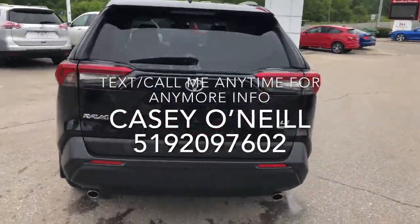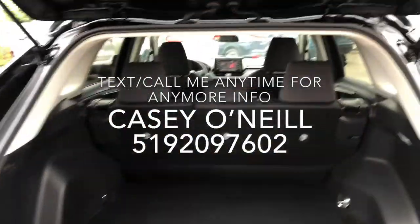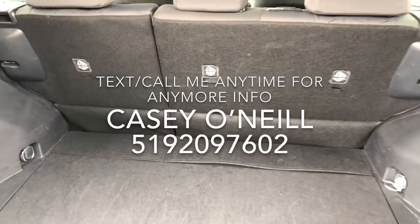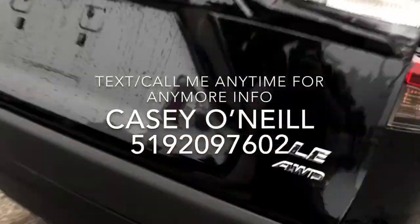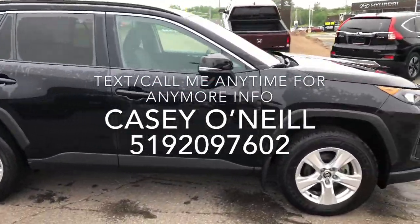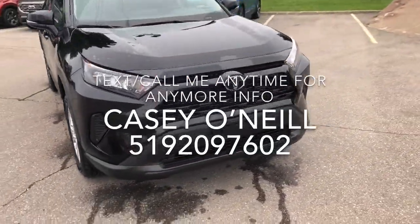It's the LE model all-wheel drive with a nice dual exhaust, backup camera, and a nice big trunk with lots of space. There's a spare tire underneath and the seats fold down pretty flat if you need extra space. Coming around the passenger side, the condition looks very good all the way around on this one.